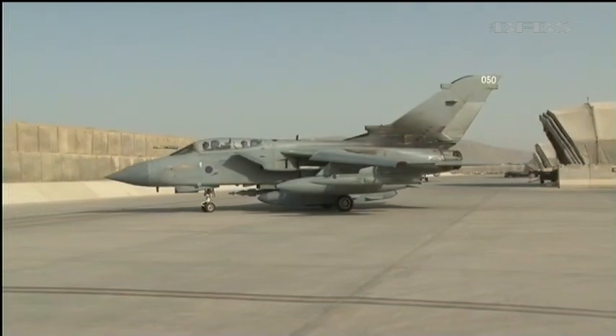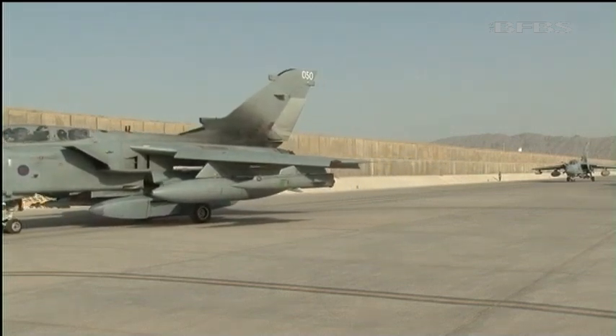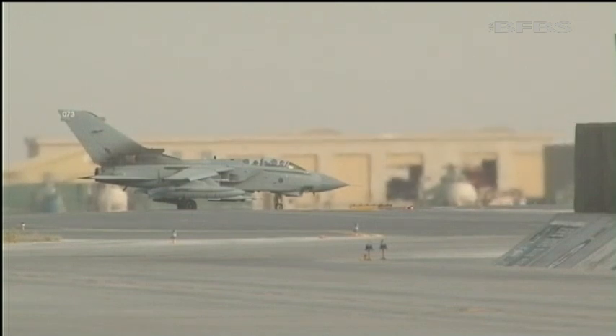The GR4 is used in a number of ways out here. Full-scale firepower is not always called for — sometimes a simple buzz is effective enough to deter a possible insurgent. Imagine your surprise if you were out up to no good at four in the morning in the pitch black, and without warning a Tornado at just a couple of hundred feet raced over your head just under the speed of sound. I think that might indicate to you that you should stop doing what you're doing.